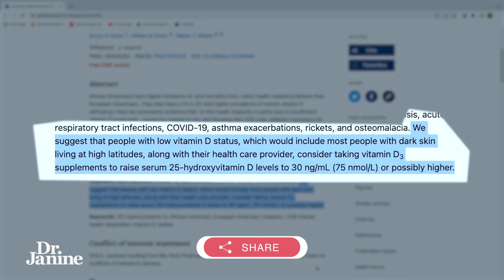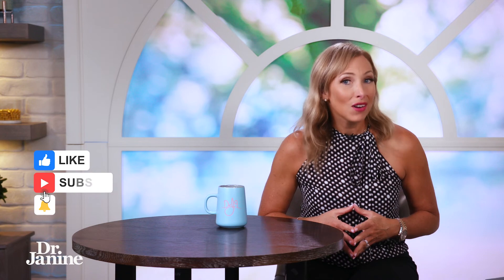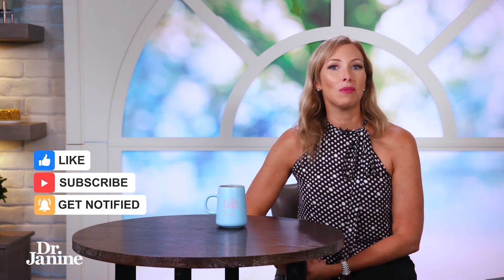They were aiming for 75 nanomoles per liter or possibly higher for optimizing vitamin D levels and overall health. For more information on how to increase your vitamin D absorption, please check out my video, How to Increase Your Absorption of Vitamin D. I'll see you there.